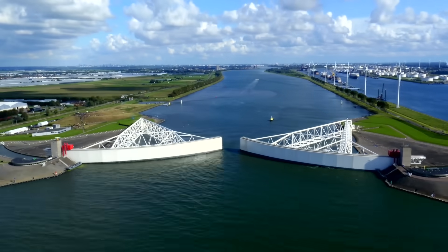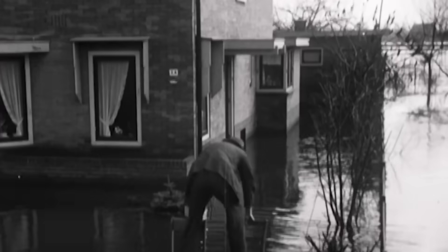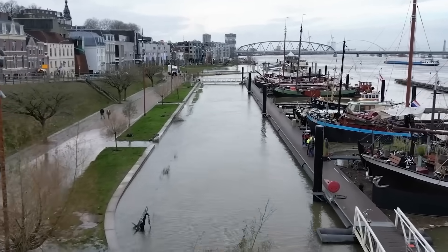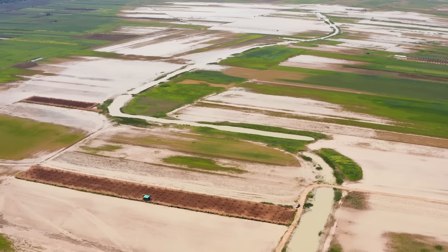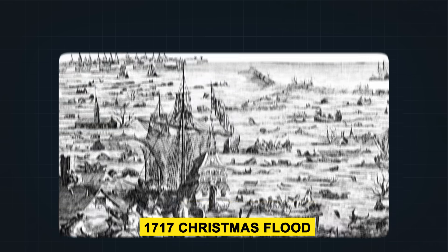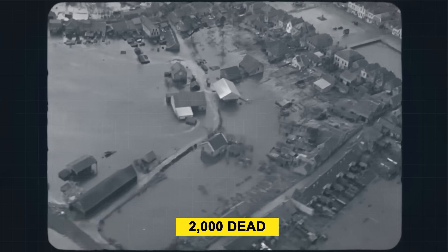The Dutch battle with water is not just about geography. It's a story written by disaster after disaster. Over centuries, catastrophic floods forced the Netherlands to build better, stronger, and smarter defenses — or lose everything. One of the earliest and most devastating was the St. Elizabeth's Flood in 1421. After days of heavy rain and powerful storm surges, rivers broke through poorly maintained dikes. Entire villages disappeared under the water. Some areas, like the Biesbosch, were permanently lost to the flood, turning farmland into wetlands that still exist today. Historical estimates suggest that thousands of people died, though exact numbers remain uncertain. Another brutal flood came in 1717, the Christmas Flood. A massive storm surge struck the northern provinces of the Netherlands as well as parts of Germany and Denmark. In the Netherlands alone, over 2,000 people were killed, along with tens of thousands of livestock.